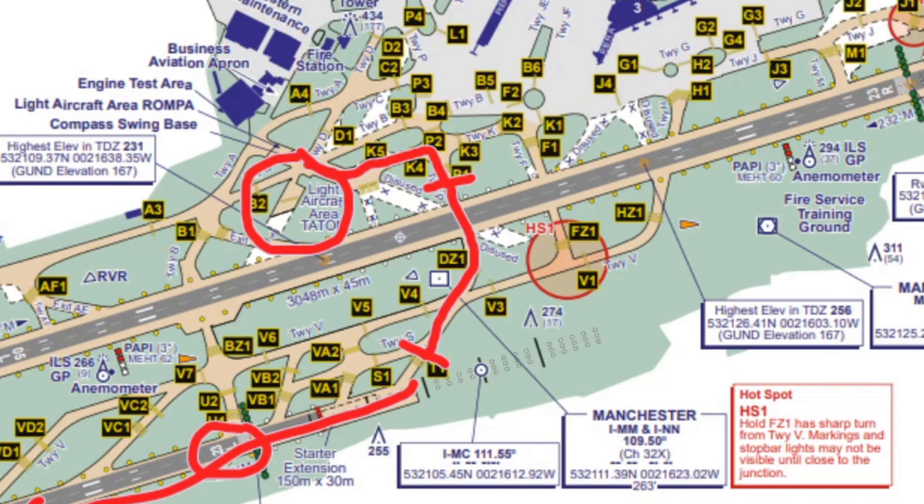So you can see how it's crucially important to have your charts there ready and to have thought about the routes that you're likely to be given to get to a particular place.